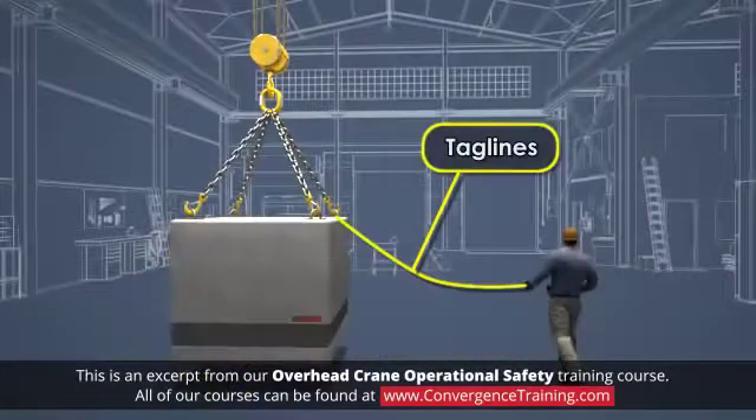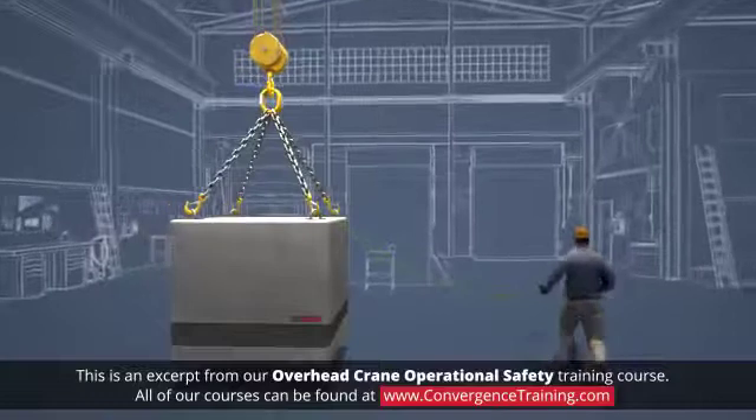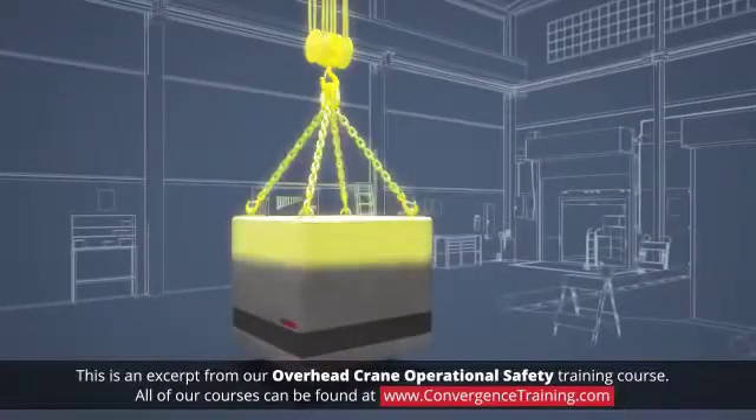Tag lines are lines attached to the load. They may be used to better control the load while it's in motion. For long moves, stop periodically to make sure the load is stable and that the path is clear.